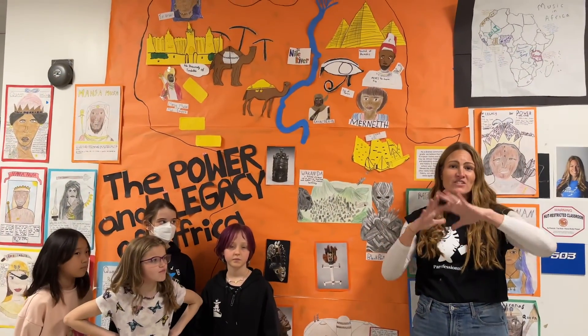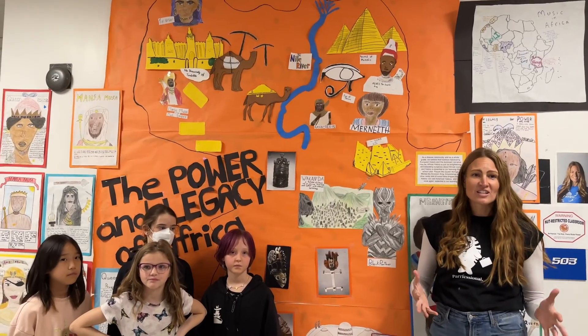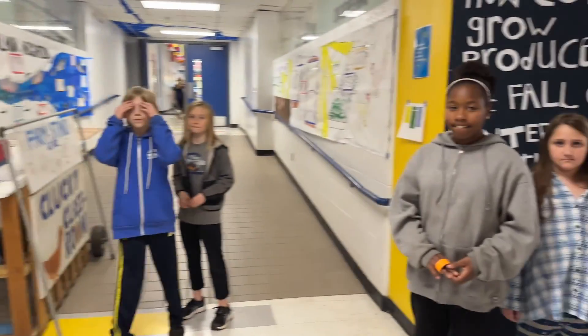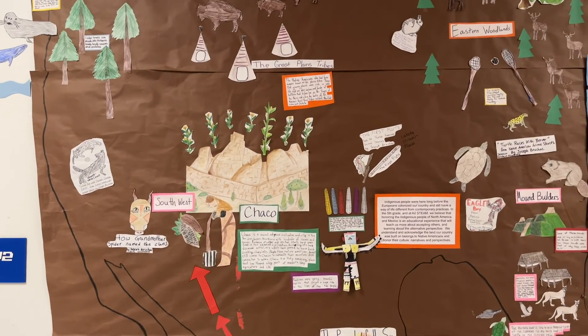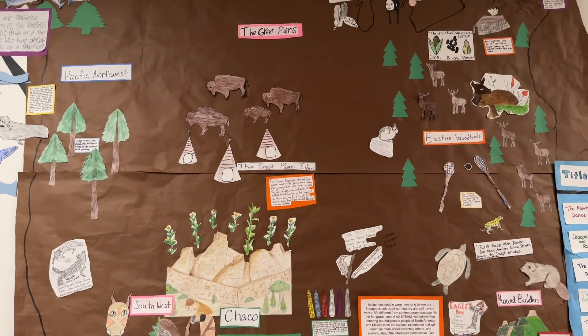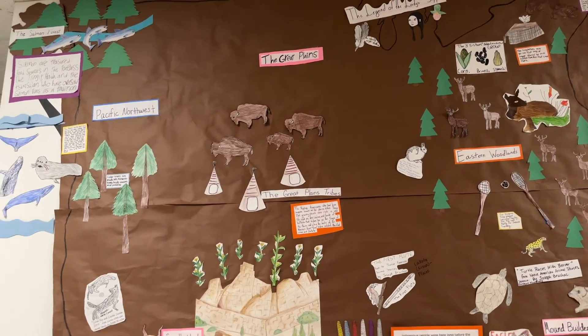On the other wall, they've done it with all of the native and indigenous lands, celebrating that culture. It's been a really powerful space to highlight and celebrate and honor the non-dominant narratives that are too often left out.